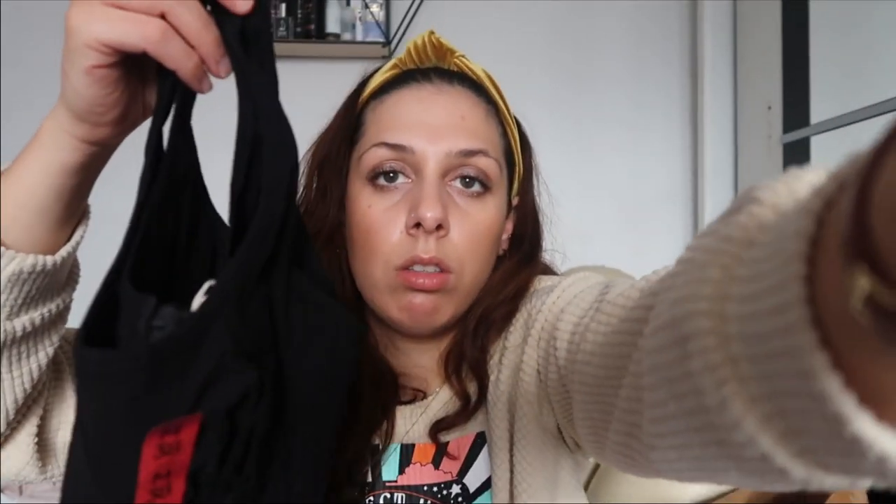Next thing I got is this kind of bustier, corset-like crop top. It's stretchy. I wanted to try this with the vinyl pants to show a more night-time look. It looks a bit small but hopefully it won't be that bad. It's very cute and nice to wear with leather pants or any pants — for a night look, just throw a blazer on top and you're good to go.